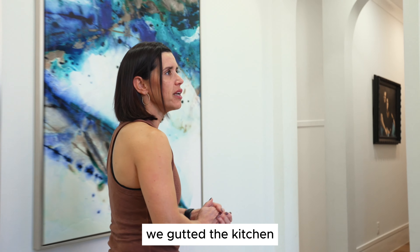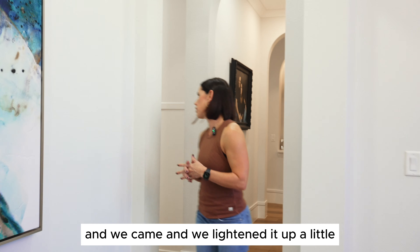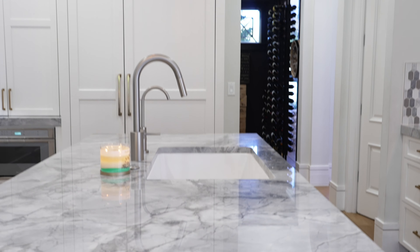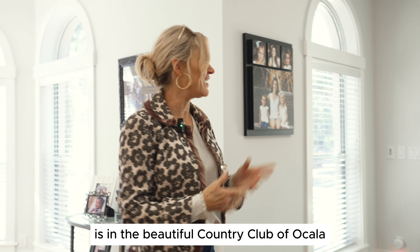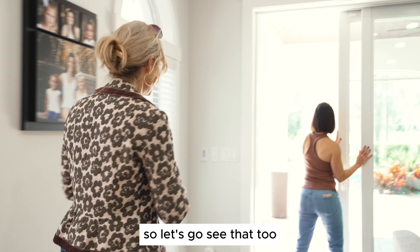In the kitchen, it was green and it had some red tiles in it, and we came in and lightened it up a little. I just want to make sure you see the outside because this home, as I said, is in the beautiful Country Club of Ocala and they are on the golf course, and they created this gorgeous oasis outside. So let's go see that too.